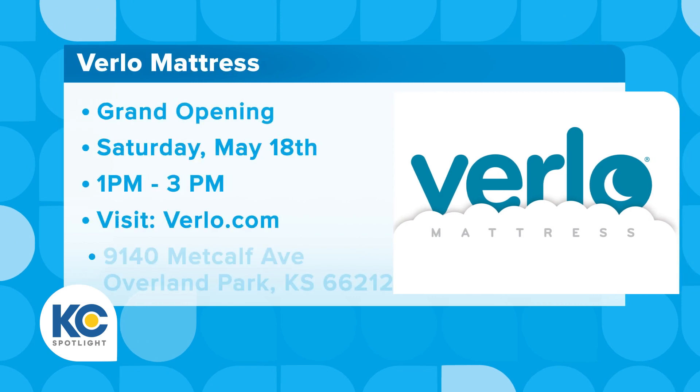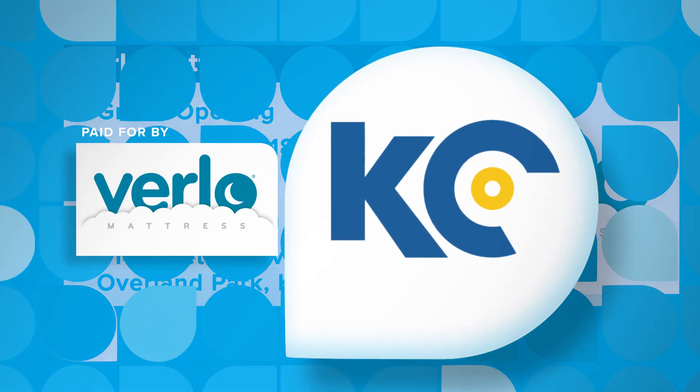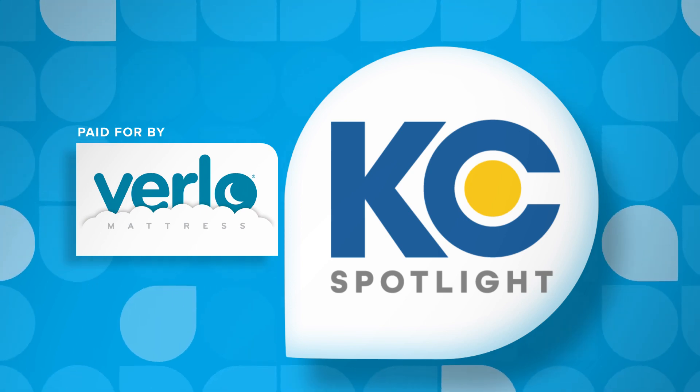If people want to learn more about Verlo, how can they do that? You can go to Verlo.com, and really the best way to learn about Verlo is to come here and experience it for yourself. This Kansas City Spotlight has been paid for by Verlo Mattress. For more information, visit Verlo.com.